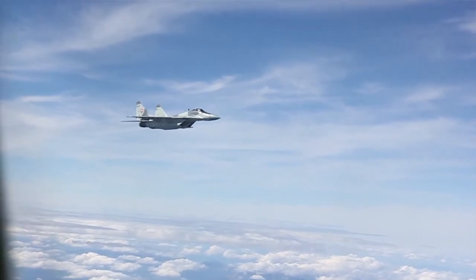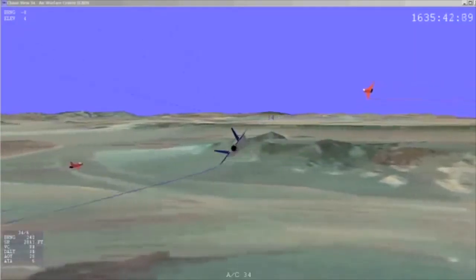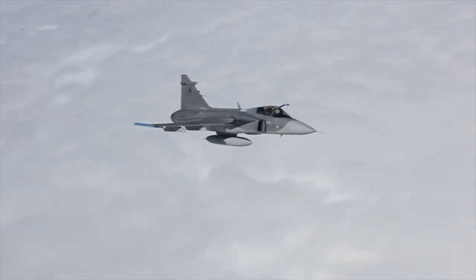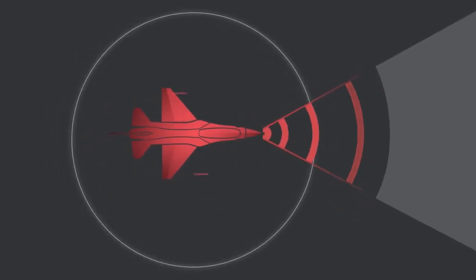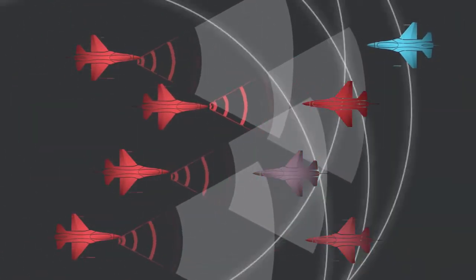Typically, we think of MiG-29s and Su-27s as real adversary aircraft to train against. We can't train against those aircraft, so what we have to do is replicate them. But it's hard to replicate an aircraft like that when you're flying an old A4 or an F5 that doesn't have a very good radar that can really track where the Blue threat is. Recognizing this capability deficiency and the warfighter's need to train against Red Air that is a realistic representation of current adversaries, Cubic introduces the Bandit Board — an integrated, low-cost tactical training capability in its already established P5 ACMI pod.